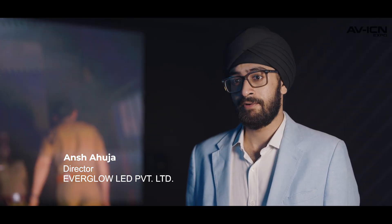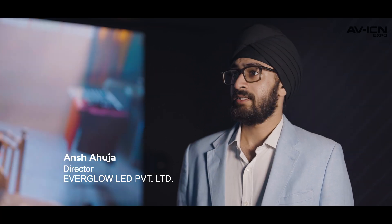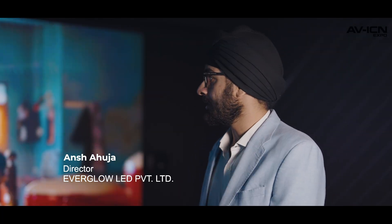I'm Anj Ahuja, director of Everglow LED private emitter, a manufacturer of Active LED displays. This year, the newest product in Active LED screens is the COB, the chip-on-board technology which we are bringing here.